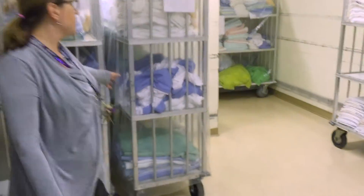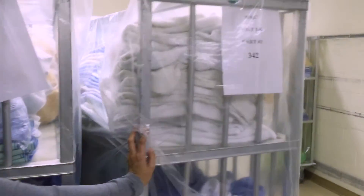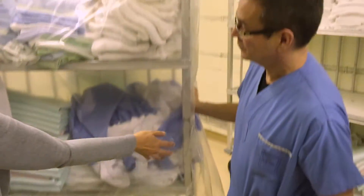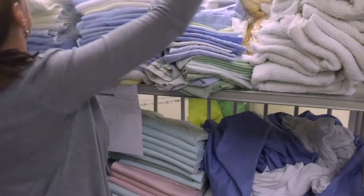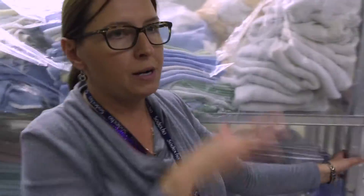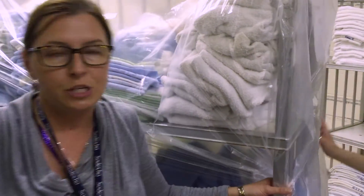We also use the cart covers — the plastic that you can see stays on the carts. When staff deliver the carts to the unit, they lift up the front of it and put it on top. Staff take what they need from it, and the next day when they come to remove the cart, they pull the plastic back down to protect all the items in it. The cart is then brought back down and returned to hospital laundry services to be replenished and returned to us.